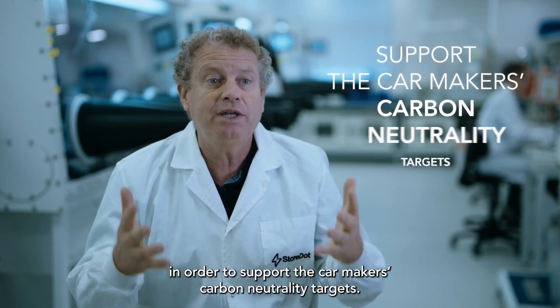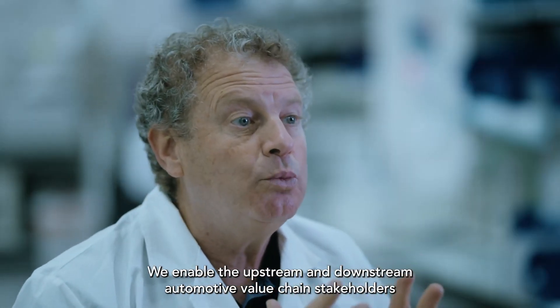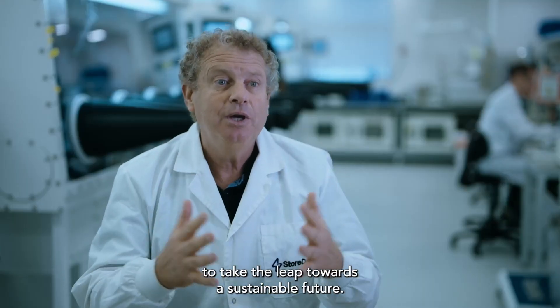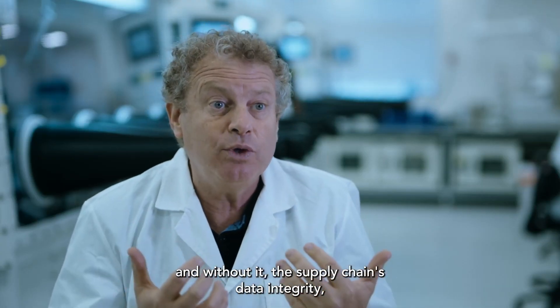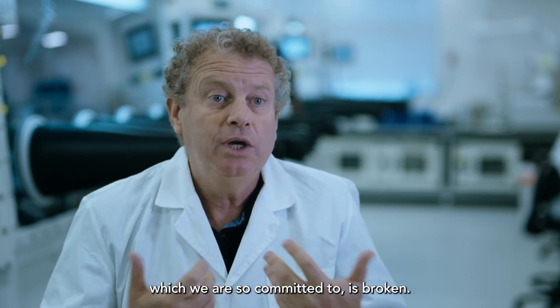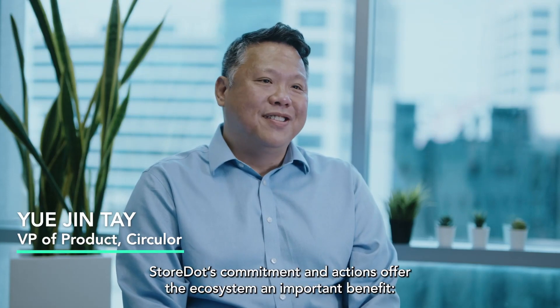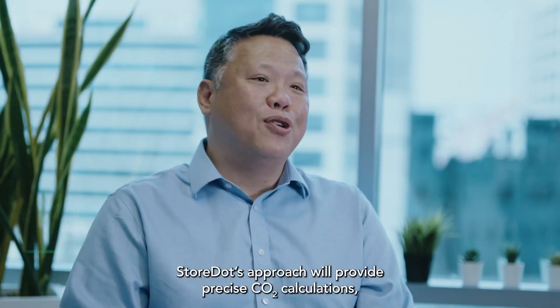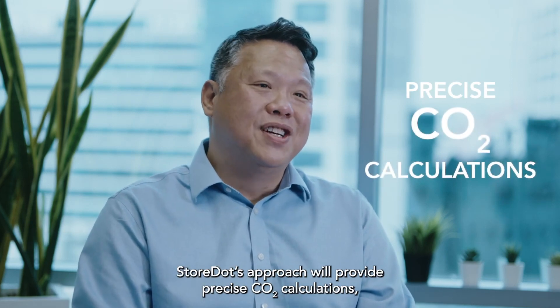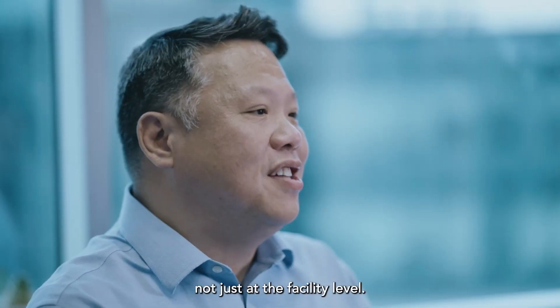Dr. Doron Myers-Dorff, CEO of Storedot, comments: "We are very excited to share this impressive achievement today and proud to be on this journey with Polestar." Polestar's commitment acknowledges that extreme fast charging technology is necessary to make widespread electric car adoption a reality. This breakthrough revolutionizes ownership by eradicating range and charging anxiety once and for all, as drivers will be able to travel long distances with the same freedom and convenience as traditional fossil fuel-powered vehicles.